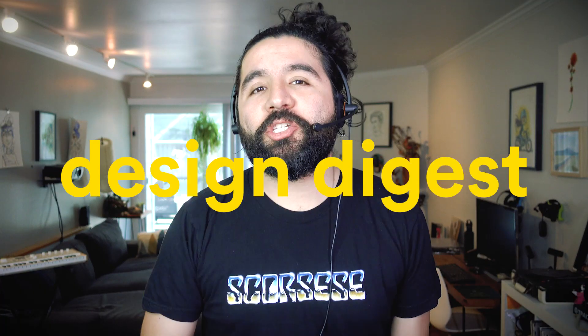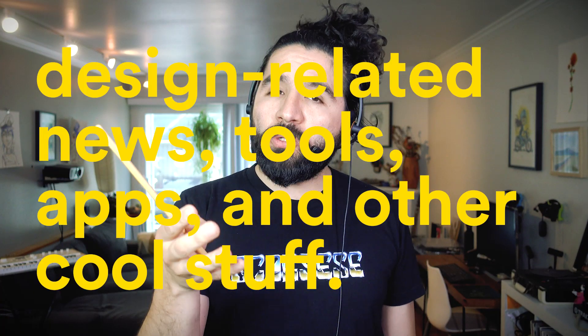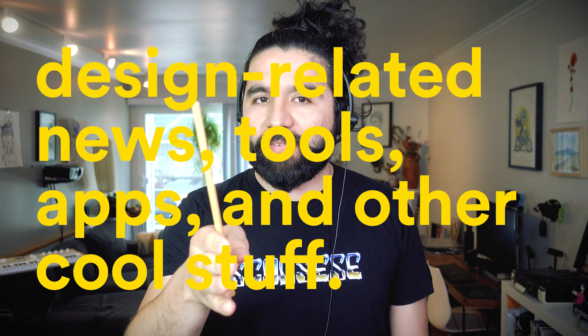Hello and welcome to Sketch Together. My name is Pablo Stanley and this is Design Digest, where we share design-related news, tools, apps, and other cool stuff.